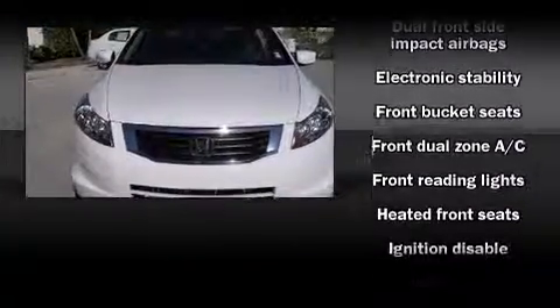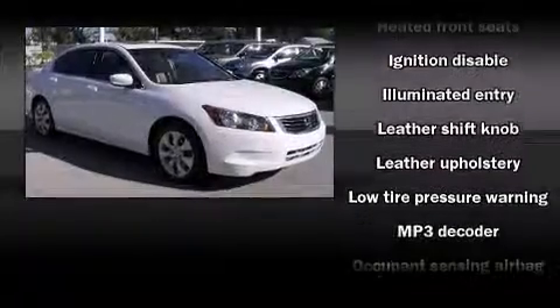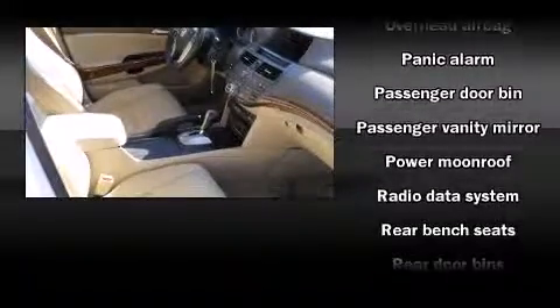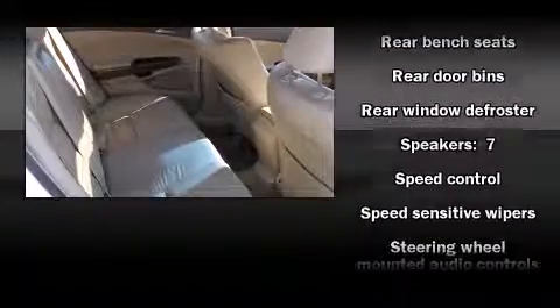Honda also prioritized safety and security with features such as dual front impact airbags, front and side impact airbags, anti-whiplash front head restraints, and four-wheel disc brakes with ABS. For added security, Dynamic Stability Control supplements the drivetrain.